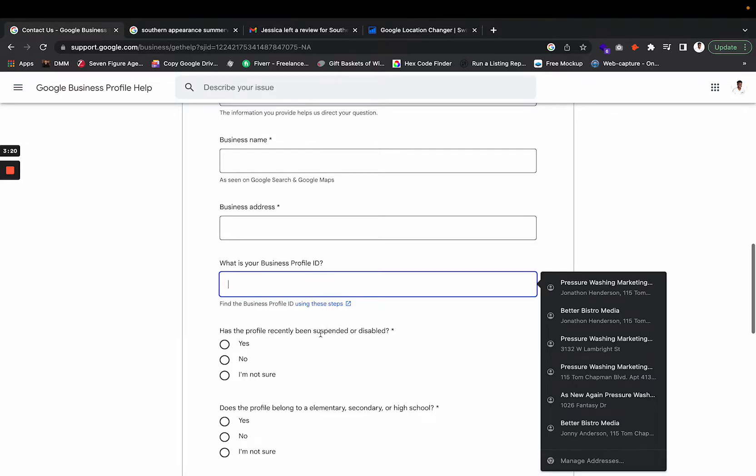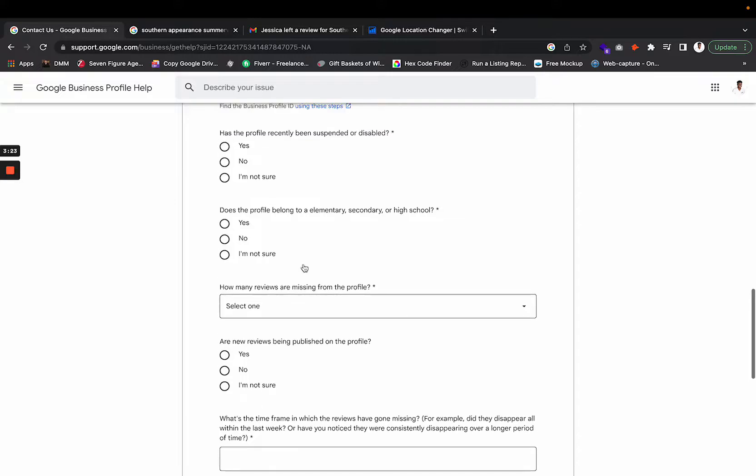The next question is whether your profile has recently been suspended or disabled. Sometimes when your account gets suspended, it's very hard to recover reviews that were pending at that time. If your profile was suspended less than a month ago, I'd say click 'Yes.' If it's been more than a month, just put 'No.'